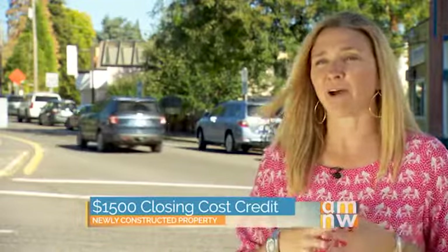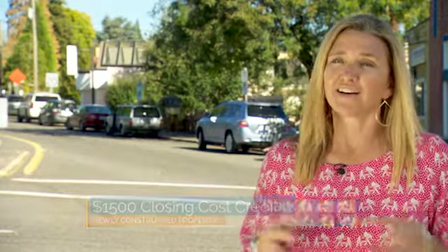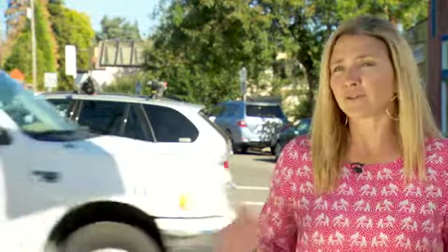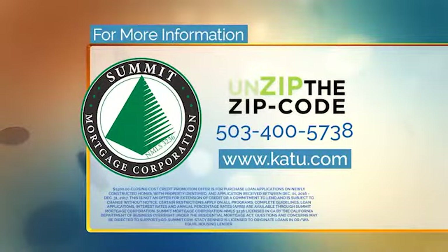As you can see there's a lot going on just here in Multnomah Village. This is such a tight-knit community and a wonderful place to live. With some of the construction going on in 97219, don't forget to ask about our $1,500 closing cost credit that's good on any newly constructed property through the end of this year. Summit Mortgage Corporation has been helping friends and family for over 20 years with their home financing needs in the Pacific Northwest. Check out everything we talked about at go-summit.com, or call Summit at 503-400-5738. Post a comment on their Facebook page — you'll find a link at katu.com.